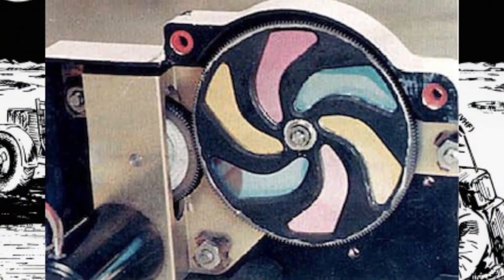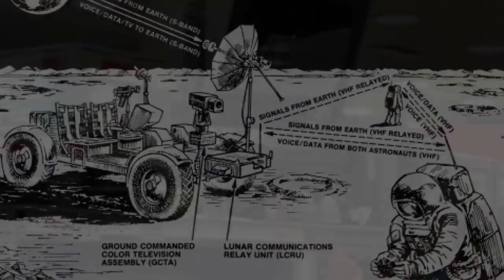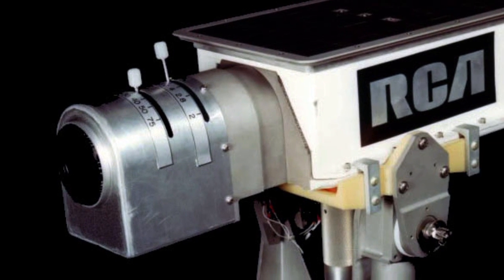They rebuilt a CBS color camera design, which transmitted a signal that could be converted to an RCA color image back on Earth. Who built the new CBS color camera for the Apollo Moon missions? RCA.